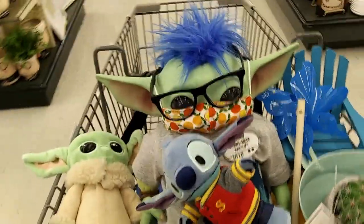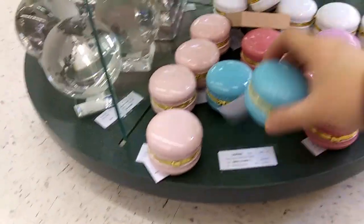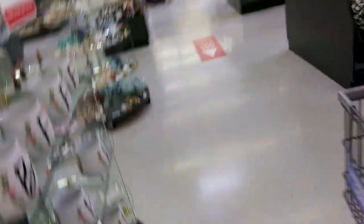I think we're ready to get out of here. I think we've gone up and down every aisle now. We've been here for over two hours. Guys, look at this — it's just a little trinket holder like a blue macaron. I need that. I totally need that. All right, let's get out of here.